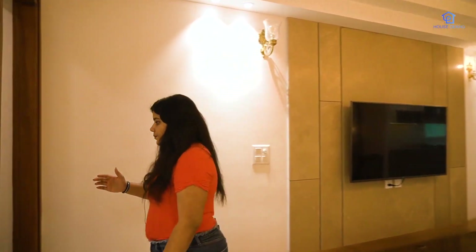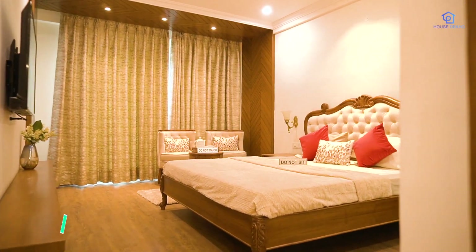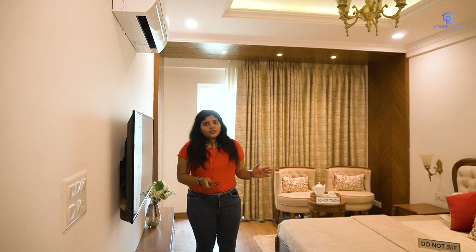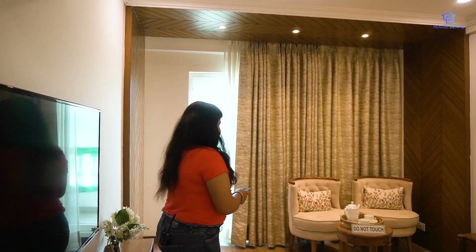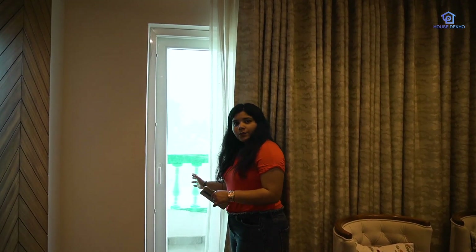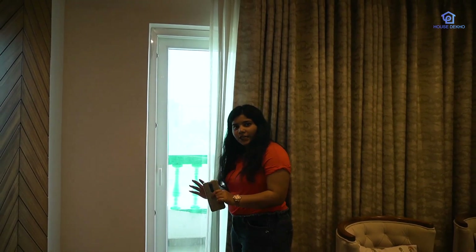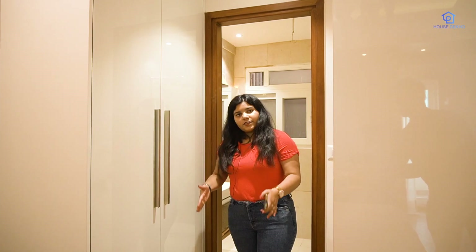On the right-hand side is the master bedroom, which is 16 by 11. It has a connected balcony shared with the drawing room — 5 feet wide with UPVC sliding door and mesh door. There is enough space on this balcony for tables and chairs to enjoy the view. The master bedroom also comes with a fitted wardrobe.